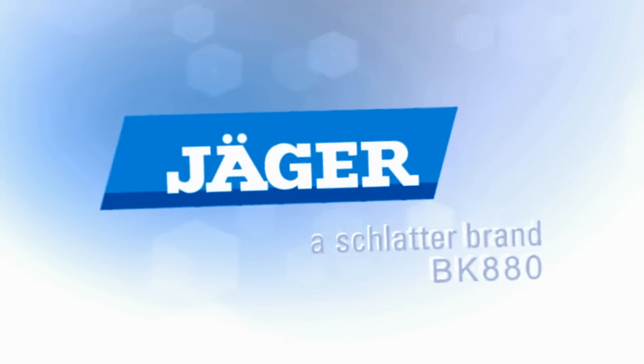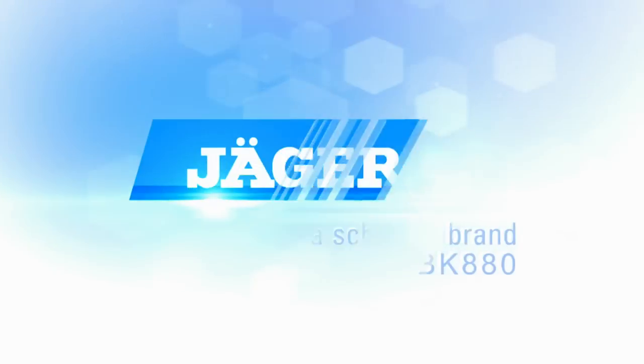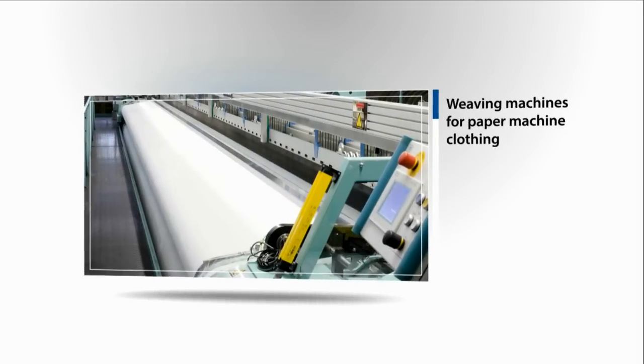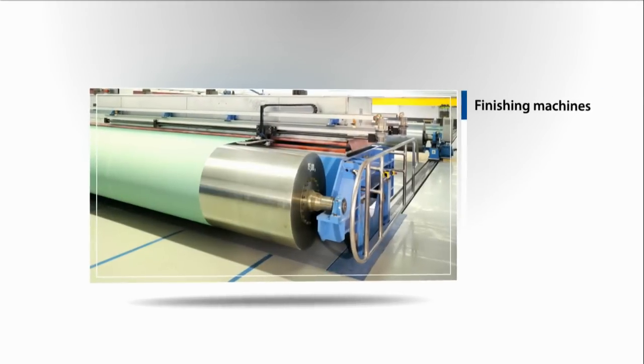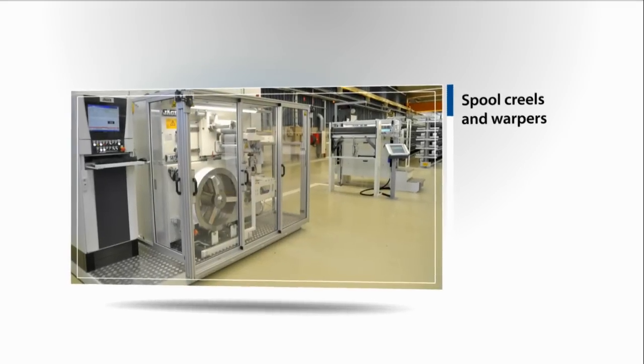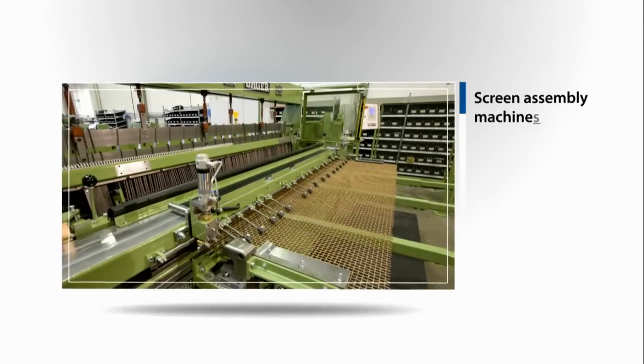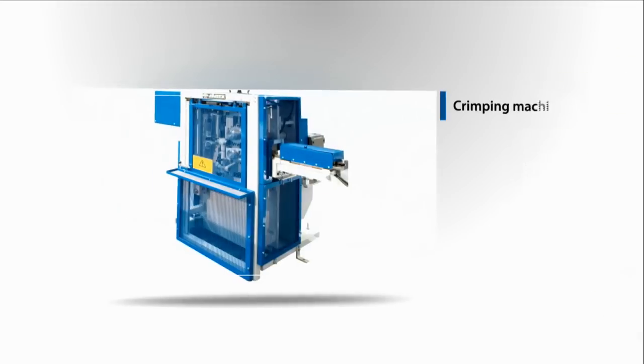Jäger manufactures and supplies worldwide machines for the paper machine clothing industry and technical fabrics. These include weaving machines for paper machine clothing, finishing machines, spool creels and warpers, metal wire weaving machines, screen assembly machines and crimping machines.